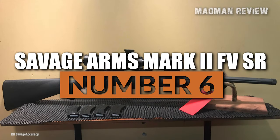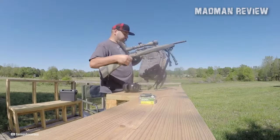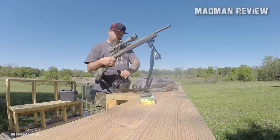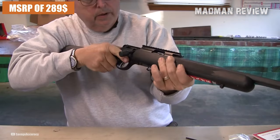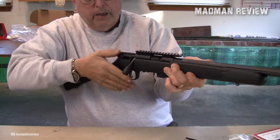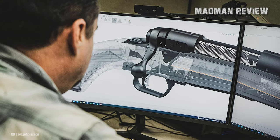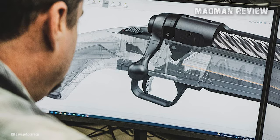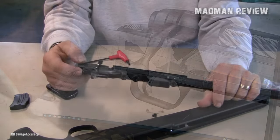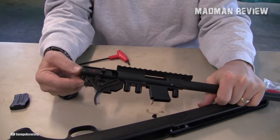Number 6: the Savage Arms Mark II FVSR. Claiming the number 6 spot, the Mark II FVSR by Savage combines affordability, accuracy, and customization. With an MSRP of $289, it offers exceptional value for shooters seeking a top-notch rimfire rifle. One noteworthy feature of the FVSR is its user-adjustable AccuTrigger technology, which allows for crisp and personalized trigger pulls, letting shooters fine-tune the trigger to their preference.